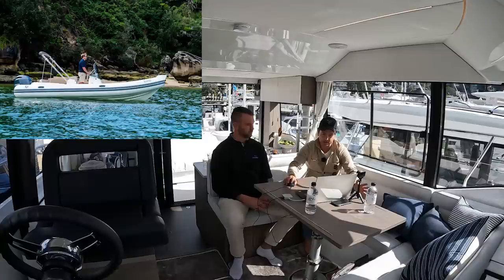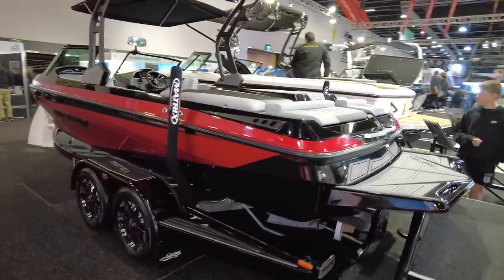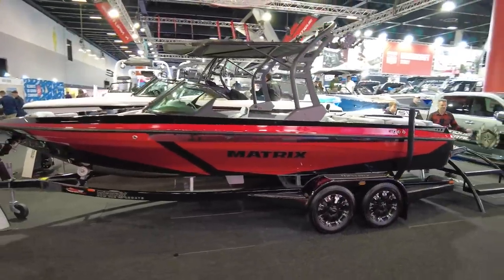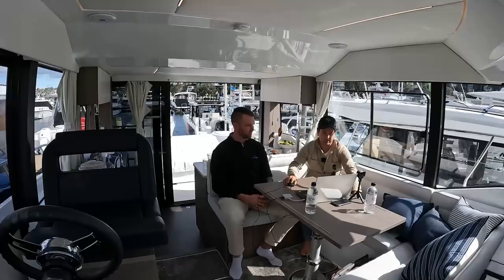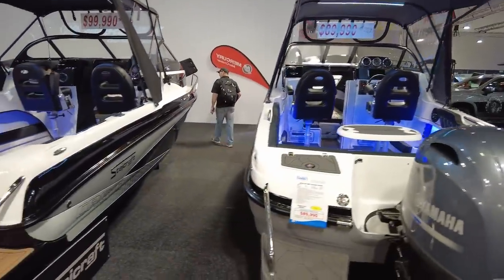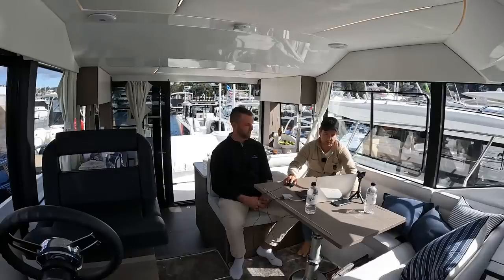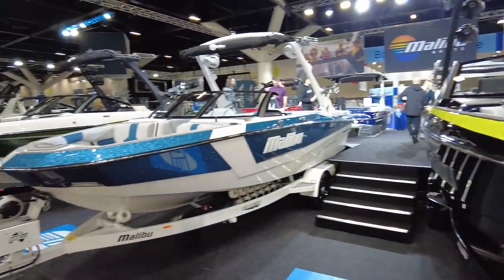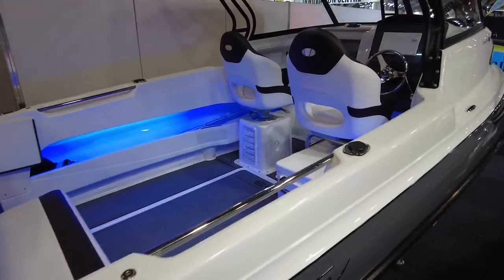We also saw the Quicksilver 605 Cruiser for $185,000, the Capelli Tempest 650 at $135,000. Then some Aussie builds: the Matrix MXV on special for $116,000 retailing at $139,000, and the MX22 on special for $156,000 retailing at $172,000. The Stedgecraft 580 Islander Deluxe was $90,000 retailing at $99,000, the 610 Monaco Deluxe $99,000 retailing at $112,000, the Malibu 22 LSV at $174,000, and the Haynes Signature 640F at $149,000.